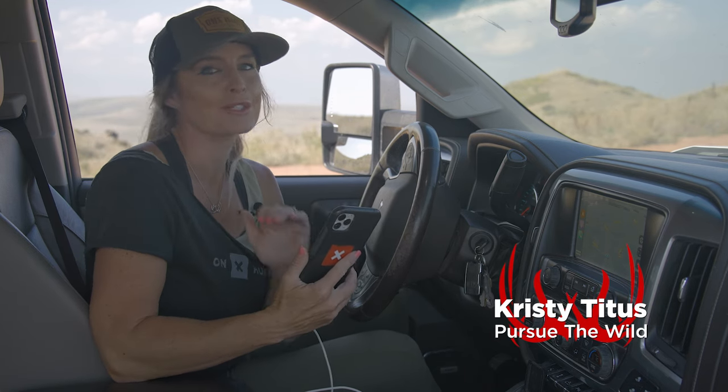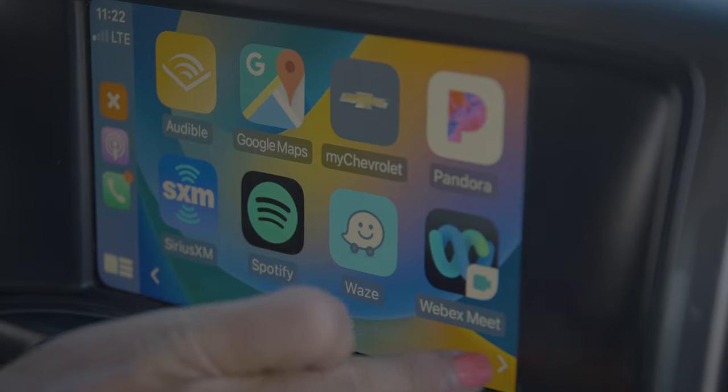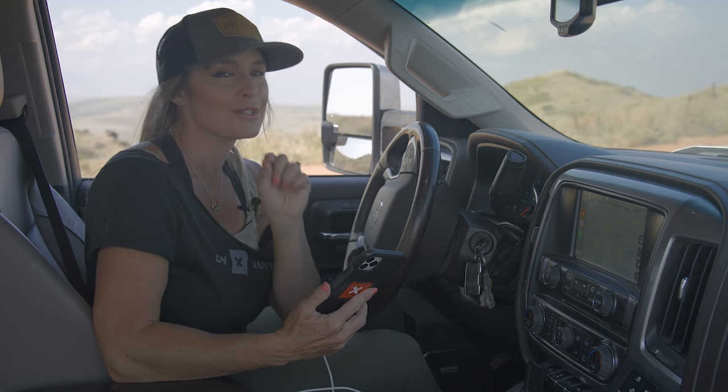I want to talk with you about one of my favorite features for OnyX. We've all really grown to love the app on our cell phone, but did you know that it's also available in-dash using Apple CarPlay? For you Android users, your version is coming up very soon, so stay tuned.